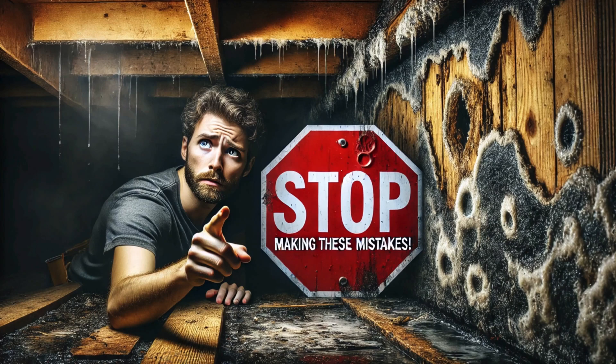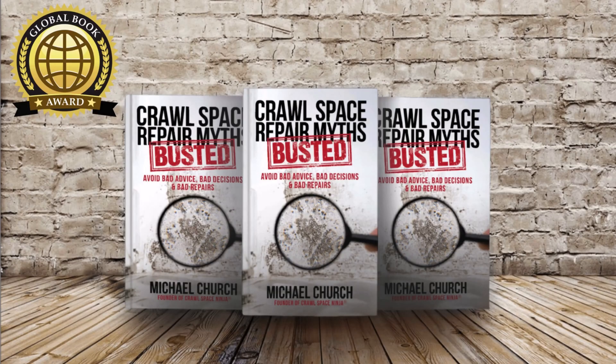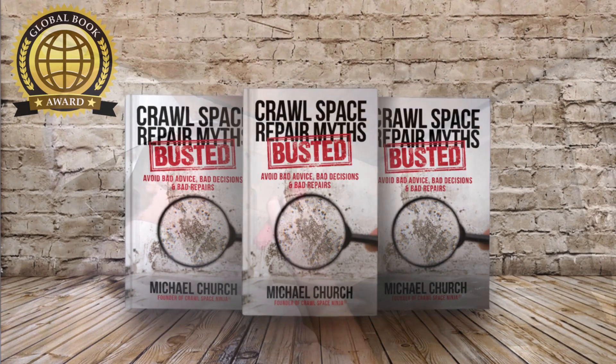Do you have a crawl space or a basement, or perhaps your home is suffering from some type of indoor air quality issue? I want to encourage you to check out my book, Crawl Space Repair Myths Busted, available on Amazon. This is a great book for any homeowner concerned about indoor air quality, mold, or moisture — whether you're on a crawl space, a basement, or a slab-built house.